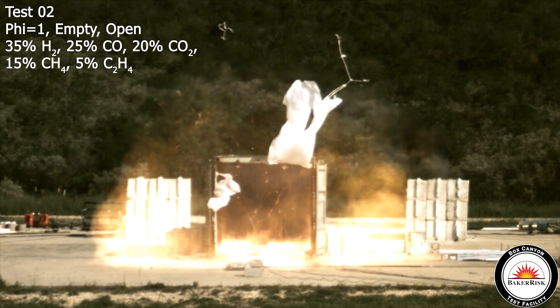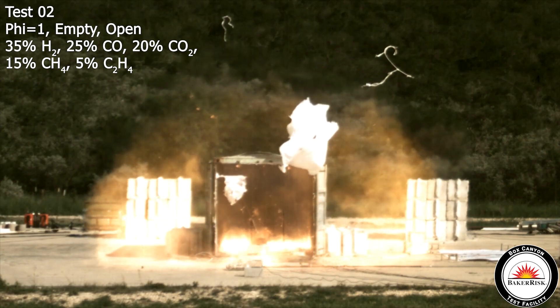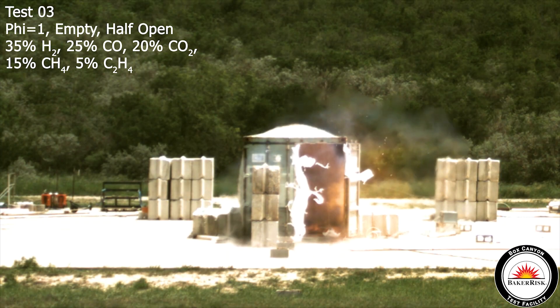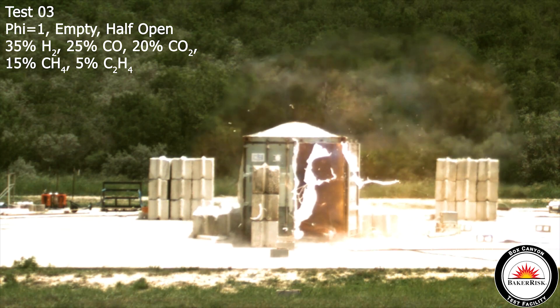We tried three different conditions for vent surface area. We left the container with both doors open. We also tried a container with one door closed and one door open. And for the last grand finale, we tried both doors closed.